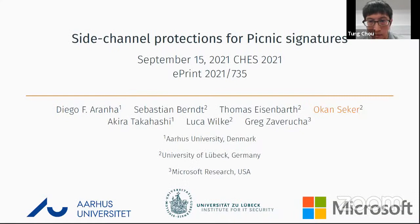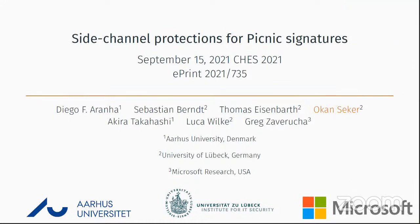The next talk is Side Channel Protections for Picnic Signatures, to be given by Okan Seger. Hello everyone — this talk is based on joint work with Diego Arana, Kira Takashi from Aros University, Sebastian Berndt, Thomas Eisenberg, and Luca from the University of Lübeck, and Greg Zaverucha from Microsoft Research.